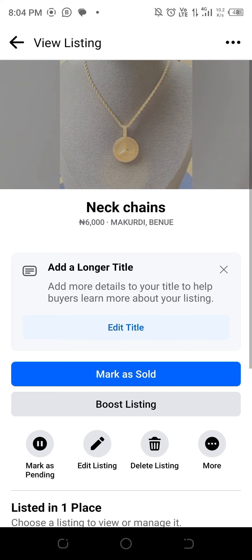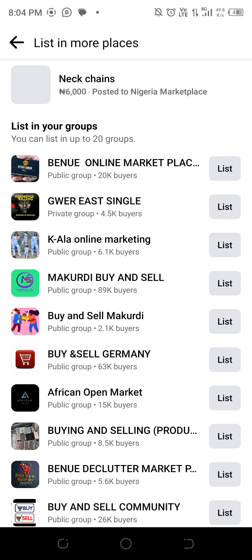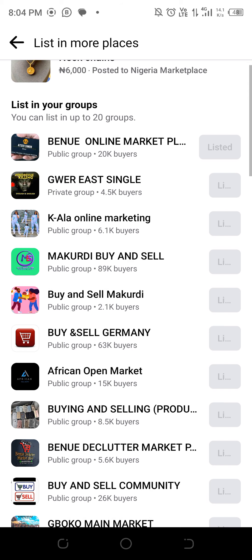Now you can see that it is active. Now come to 'List in More Places' and list it in the various Facebook Marketplace groups that you have joined.